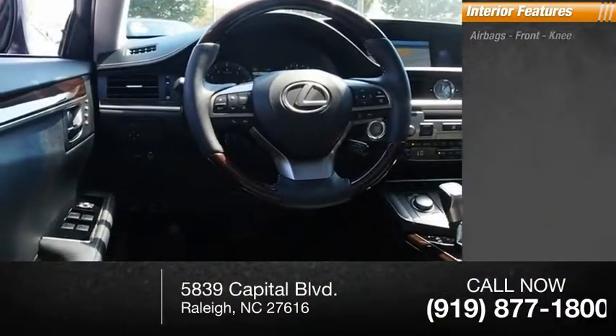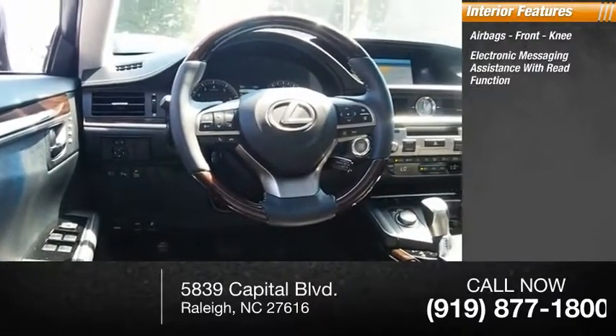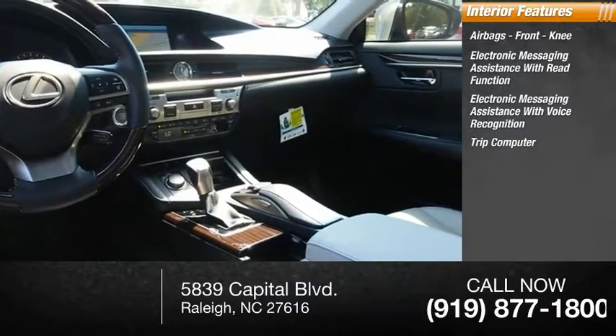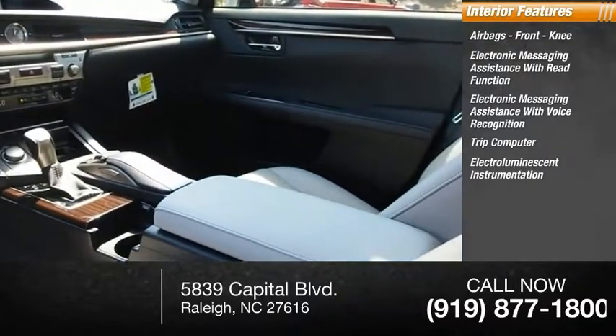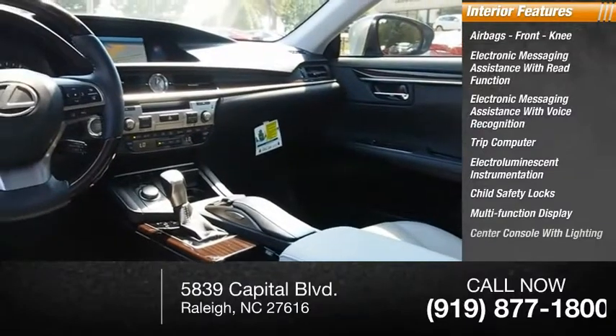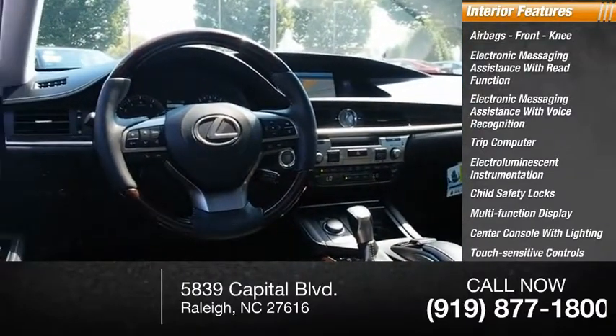Inside you'll find airbags, front knee airbags, electronic messaging assistance with read function, electronic messaging assistance with voice recognition, trip computer, electro-illuminescent instrumentation, child safety locks, multi-function display, center console with lighting, touch sensitive controls, and one-touch windows — four.